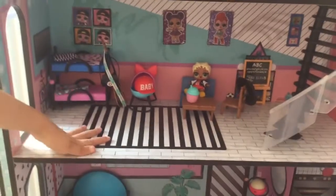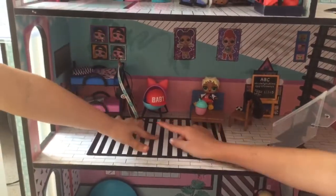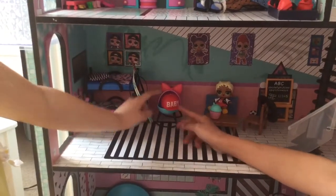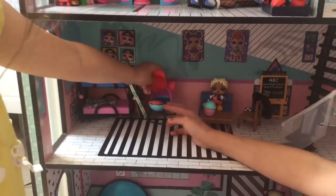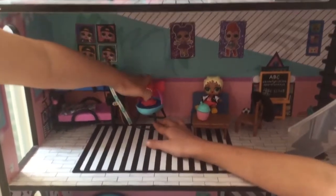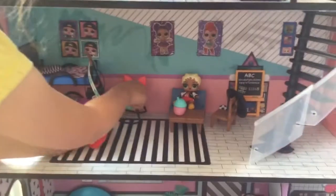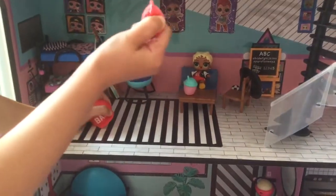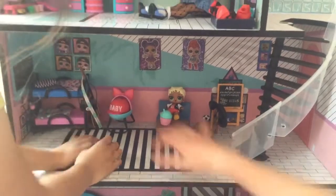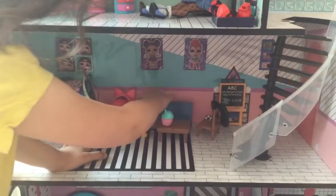Here is the bedroom. Here is the bunk bed, and here is a guitar. And here is MC Swag's hat. And here is the baby bed — it's a crib. And here is MC Swag at her desk.